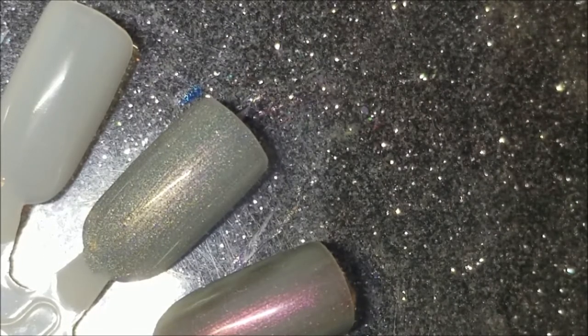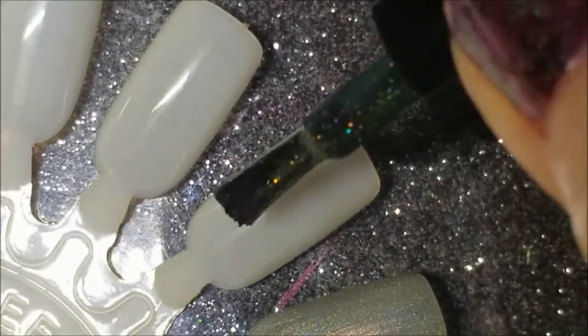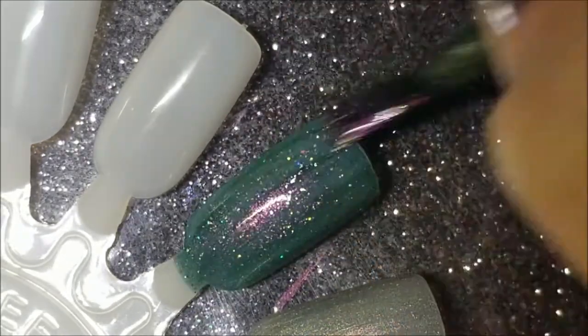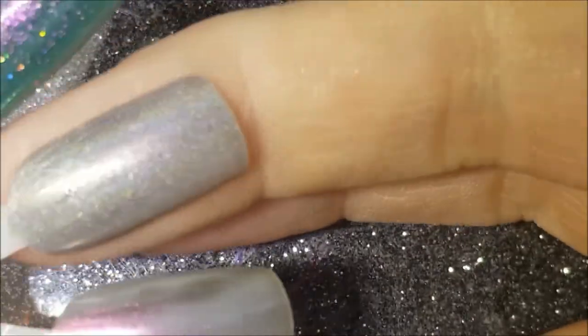This next one was also from Polished for Days — I couldn't just buy one — and it's called 'Comet.' Comet is actually my second favorite reindeer, so it fits. This is a very pretty green with a reddish-pink shimmer and scattered holo. It's reminiscent of a Glam Polish, however the Glam Polish is a lot lighter — this one's much darker. Here is one coat of Comet. Donner is almost a one-coater and Comet has a great formula too.